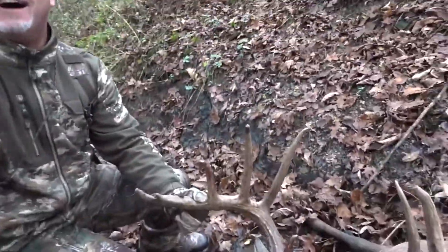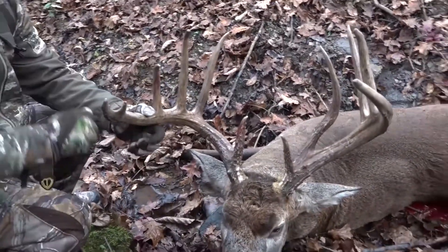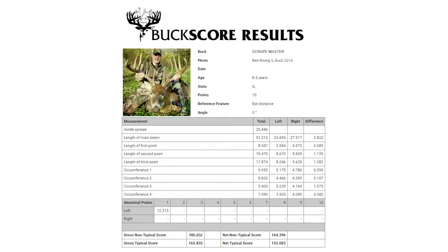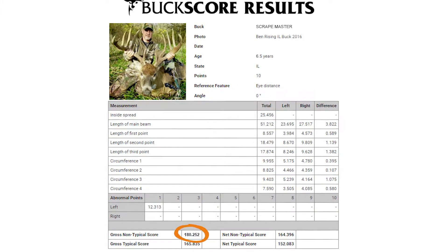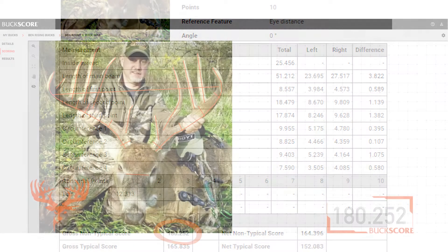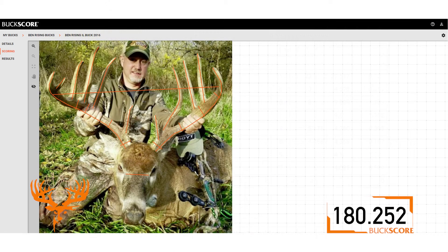He's a great deer — a big, old, mature Illinois buck. We estimated him at six and a half years old. We put Buck Score to the test on this deer, and it came out within inches. This deer scores 183 gross, and the Buck Score came out at 180 and two-eighths — really impressive how accurate it is.